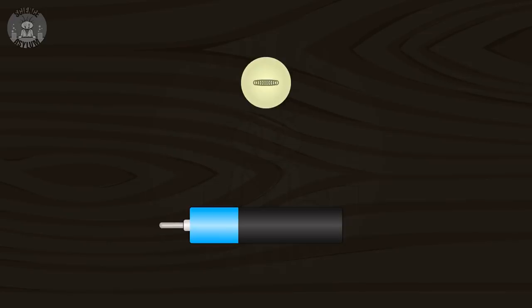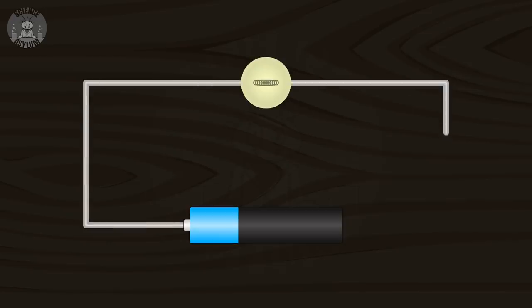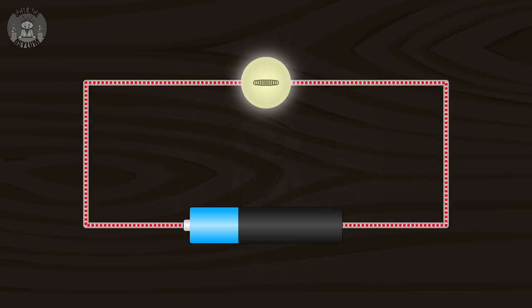The third reason comes down to how capacitors work. The simplest circuit looks something like this: a battery, a lightbulb, and a couple of wires. If they're connected to form a closed loop, then charges have a place to go — that flow is seen as an electric current through the circuit. But if there's a gap, charges don't have a place to go, which means there isn't a current.